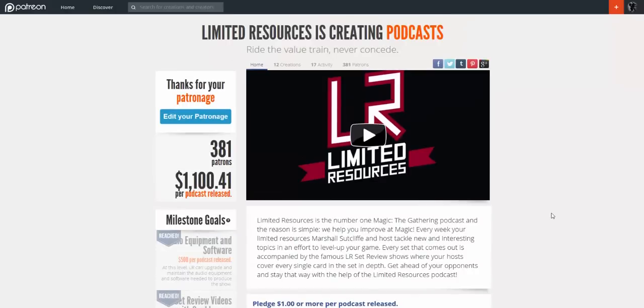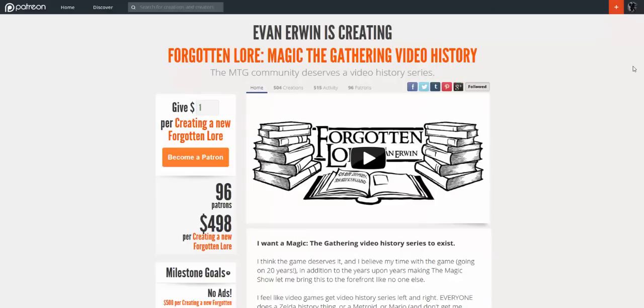They're just great guys out of the Seattle area and very knowledgeable. If you're into Limited, I would definitely check them out. The other series that has done really well on Patreon is Evan Irwin's Forgotten Lore — a Magic the Gathering video history series. From a flavor perspective, these are some of the best videos out there. He does a really good job of looking up the history and telling you everything there is about a particular set. This is a great way to fund that type of project, especially for older sets when you might not have been playing — it gives you very interesting history.